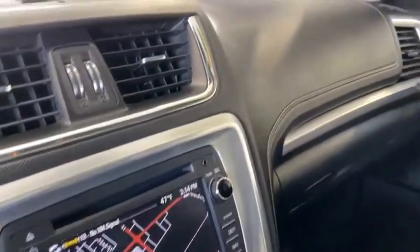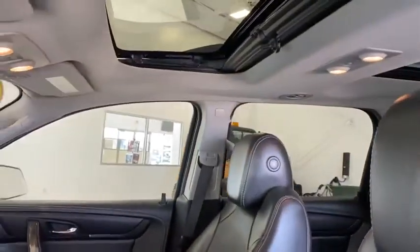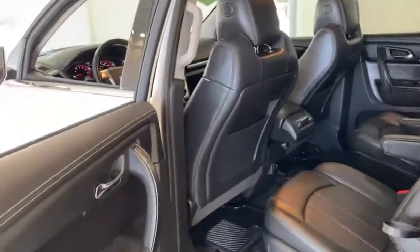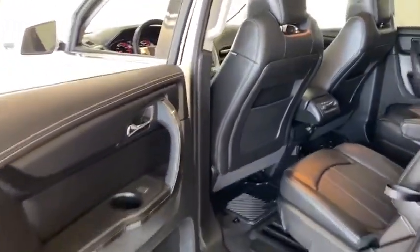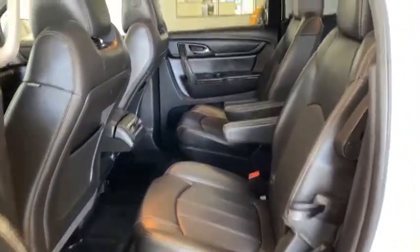Four-wheel disc brakes, auto-dimming rear-view mirror, universal garage door opener, center armrest, power windows, rear window defroster, CD player, electronic stability control, security system. Searching for a dependable vehicle that looks great too? You've found it, so stop in today.